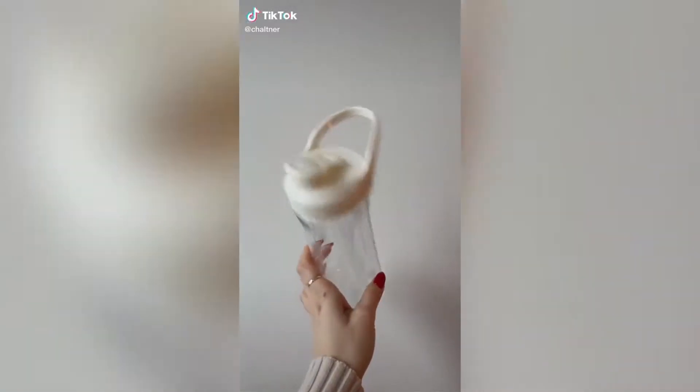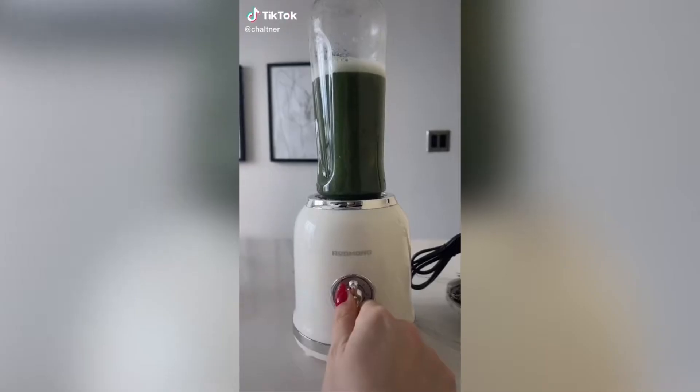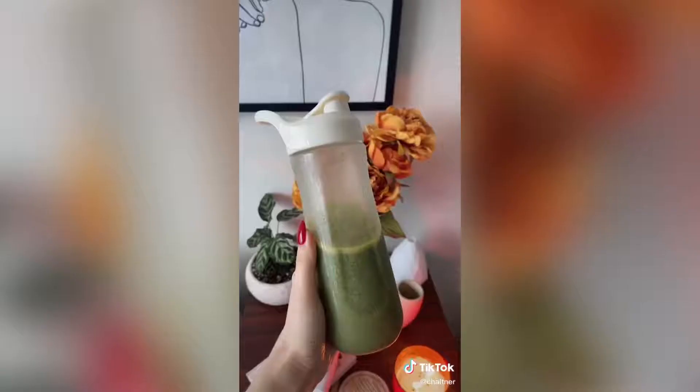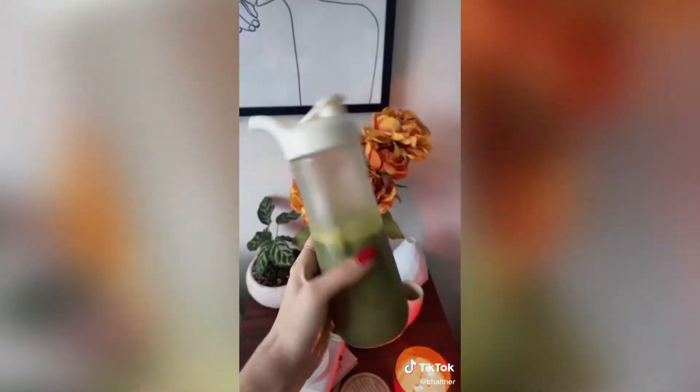How cute is this retro mini blender? It is adorable and I love it. It comes with two of the juicer containers and it also comes with lids as well, and it comes in a few different colors.